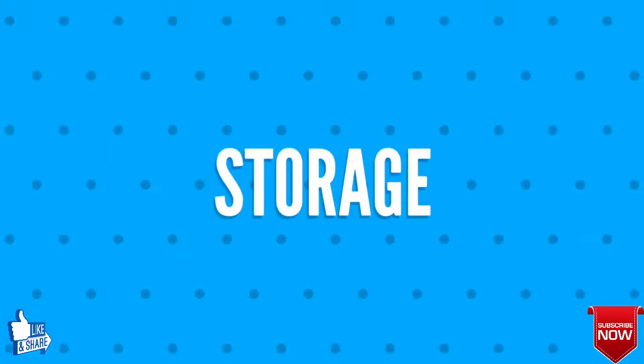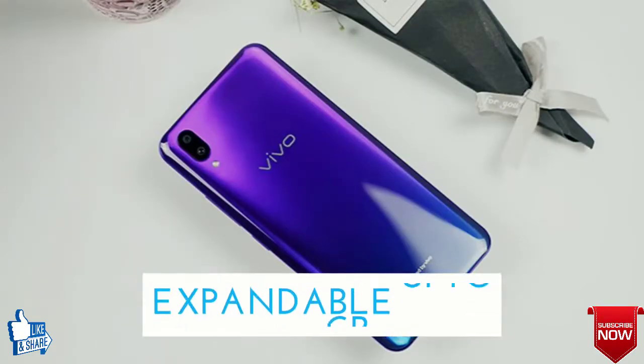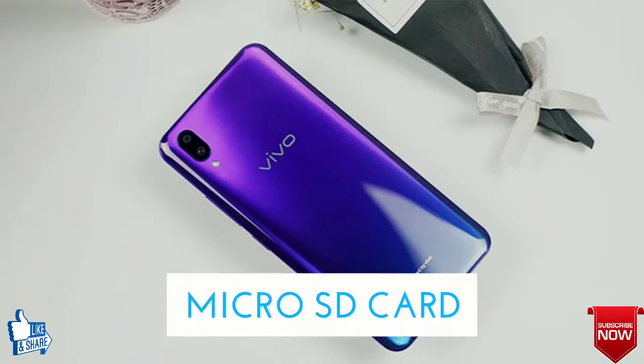We will talk about storage of the Vivo X23. The internally available storage will be 64 GB, and is expandable up to 256 GB with a microSD card.